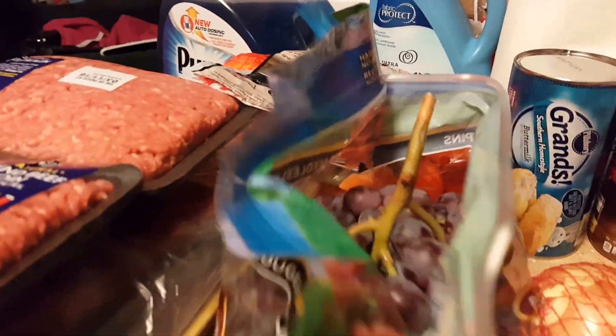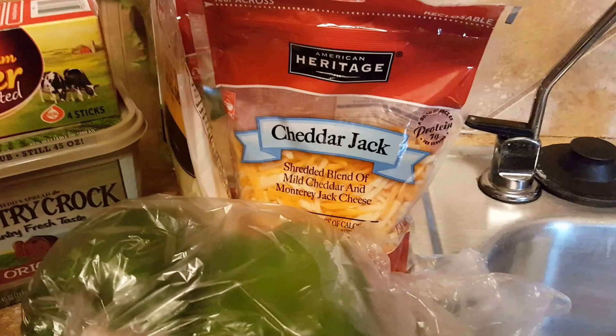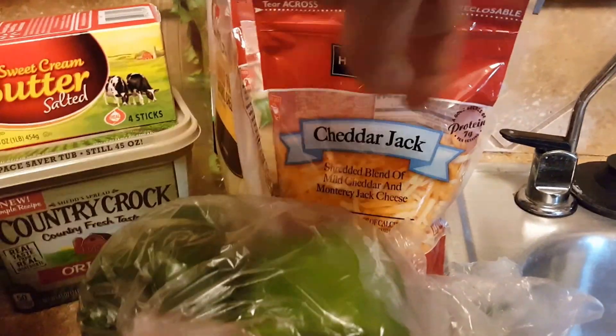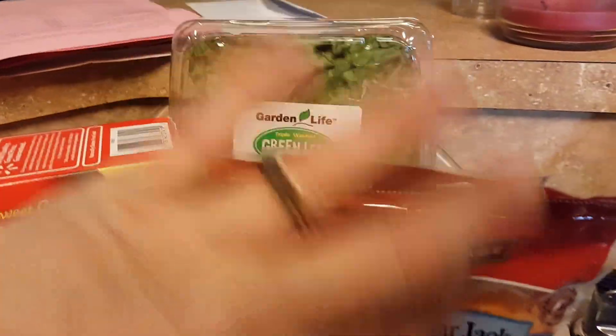Some red seedless grapes. Some yellow onions. Two beefsteak tomatoes. Two bell peppers. A pound of Cheddar Jack — well, actually it's only eight ounces. Cheddar Jack cheese, mozzarella cheese, and some smoked provolone cheese. And as you see in the back, the green leaf lettuce that I always buy.